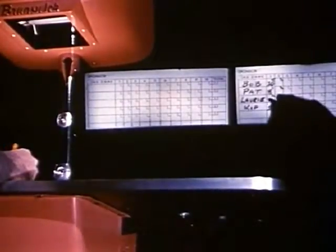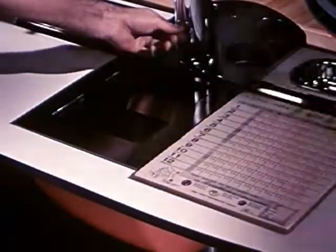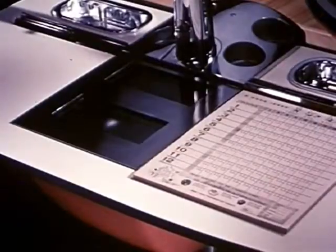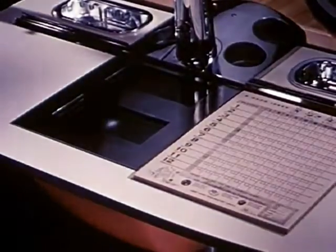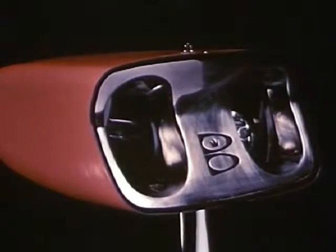The improved, exclusive Brunswick Telescore is unmatched in the field. Brilliant, crisp projection. And the auxiliary light for open-play score sheets is another first that Brunswick brings to bowling. Also, the new simplified optical system is easy to operate, easy to clean, and remarkably easy to maintain.